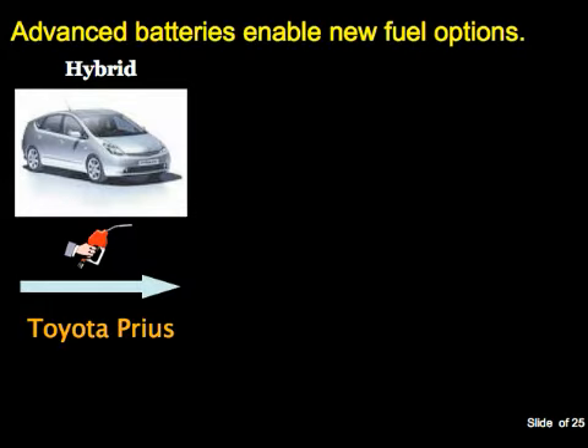This talk will be about the vehicle side: electrified vehicles, their promise, and the innovation needed to make them happen. Advanced batteries are really the key thing that has enabled this new vehicle option. A hybrid electric vehicle is not an electrified vehicle by many common definitions—it has a bigger battery but still runs on gasoline, using the battery to recapture energy from braking and provide power assist. At the other extreme, an all-electric vehicle like the Nissan Leaf has no gasoline engine—its entire motive source is grid-stored electricity.